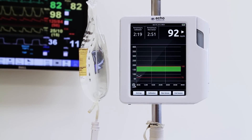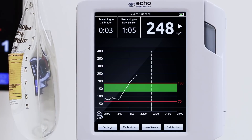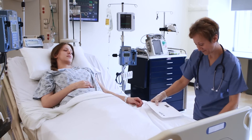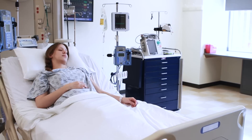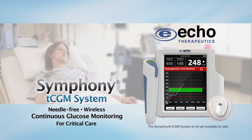The Symfony TCGM system is designed to track the patient's glucose and provide visual and audible alerts throughout the patient's hospital stay. Echo Therapeutics believes that continuous glucose monitoring will become a new hospital standard of care, and that Symfony could improve glycemic control and reduce the occurrence of hypoglycemia in critically ill patients.